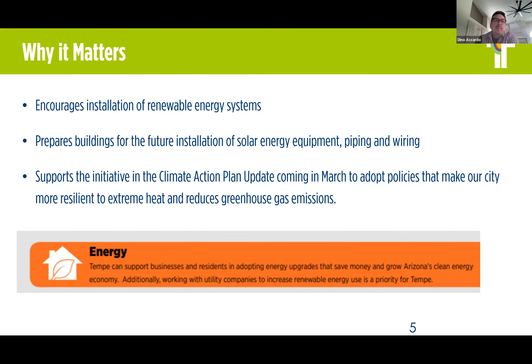Why it matters: this appendix encourages installation of renewable energy systems — in this case, solar. It doesn't require the installation of solar; it simply encourages it. It would prepare a building for the future installation of solar energy equipment and associated piping and wiring, and when we touch on the provisions, you'll see how those different requirements pull that together.